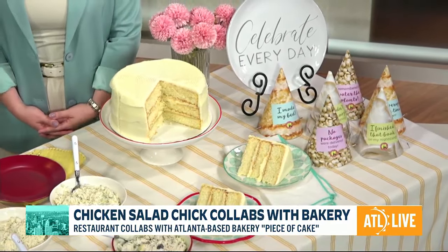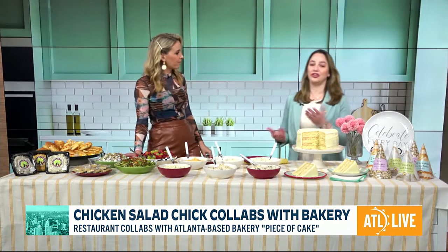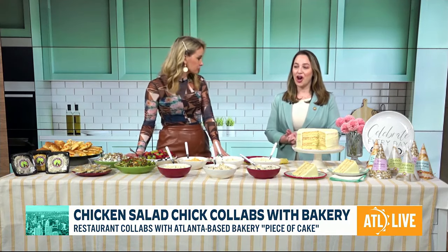This is so extraordinary. Congratulations on this partnership. Thank you — it's big for Atlanta. Location, location, location. Let's tell everybody where they can find you. Go to our website, ChickenSaladChick.com. You can find the location near you and place an order online.